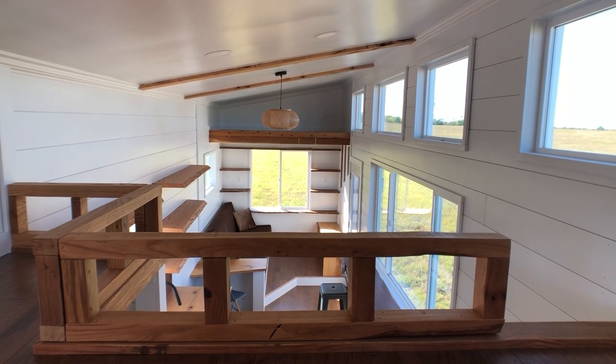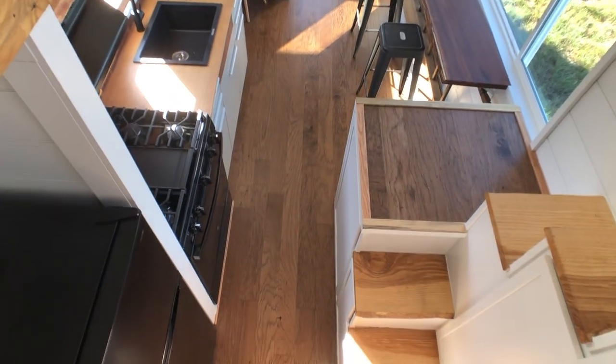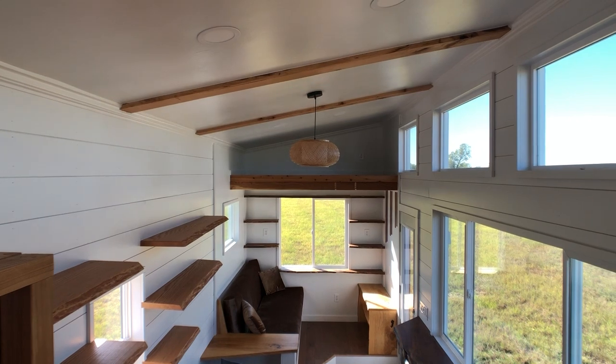From the loft you have a great view of the home. You can see right down into the kitchen, the bar, the living space, and across to the twin loft.